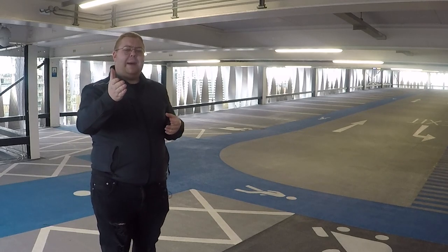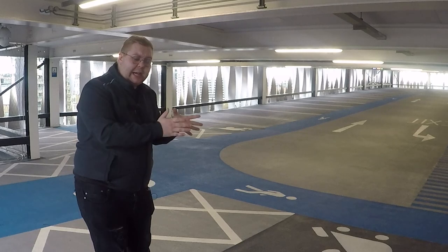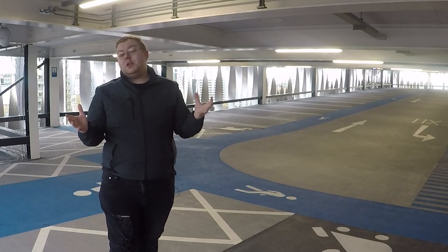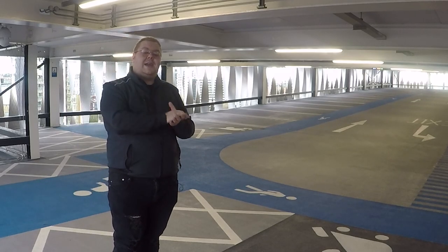Now normally if I had somebody behind the camera, which unfortunately I don't due to this whole global pandemic thing that we've got going on, I'd ask them to pan across in a smooth transition to show you this car. But unfortunately I don't, so you're going to have to settle for some cinematic shots and I'll catch you guys in a moment.